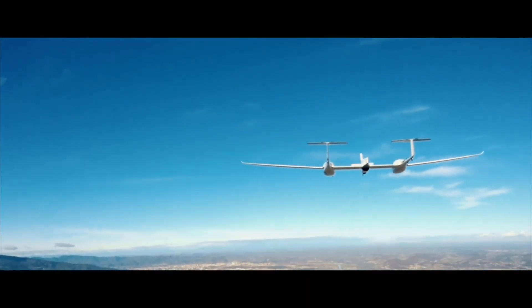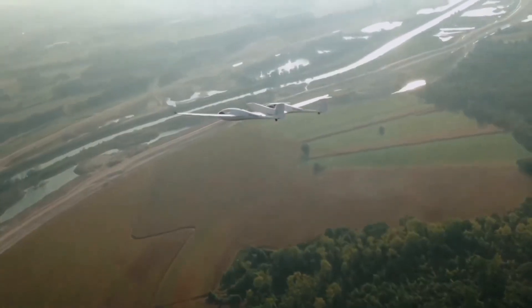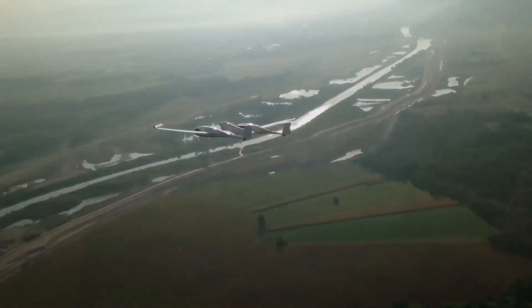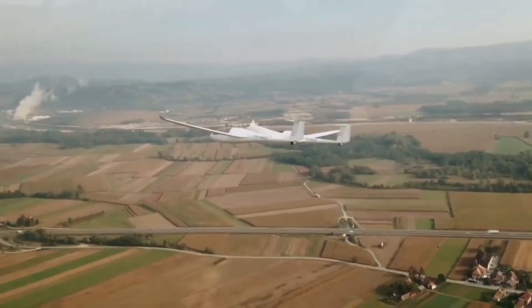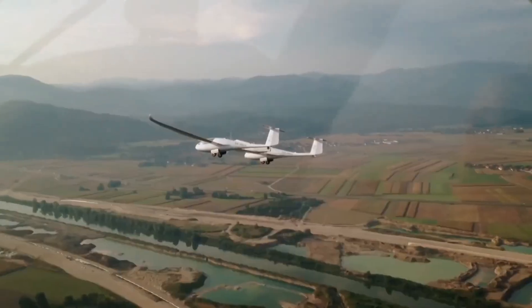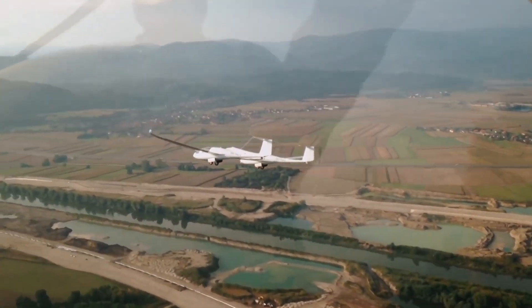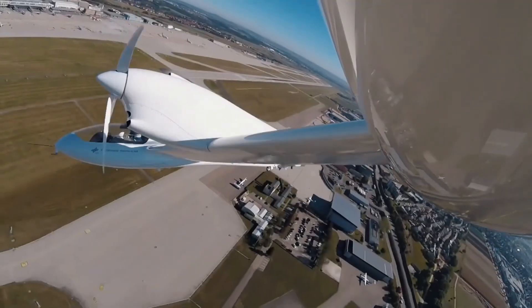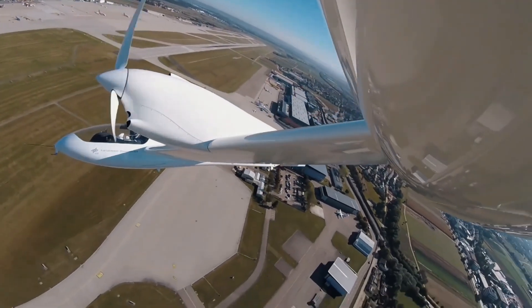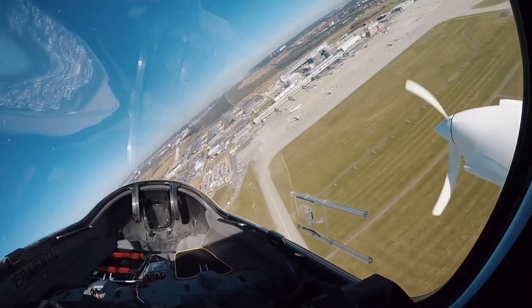Their HY-4 demonstrator aircraft undertook four test flights, including one exceeding three hours, showcasing the potential for long-distance travel with hydrogen fuel. H2Fly champions the use of liquid hydrogen over gaseous hydrogen for aircraft propulsion, as liquid hydrogen offers a higher energy density, allowing for more compact fuel storage and potentially greater range.